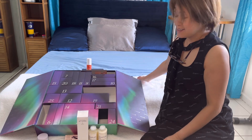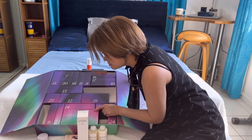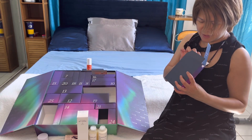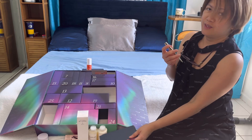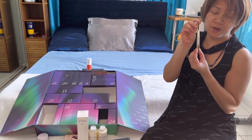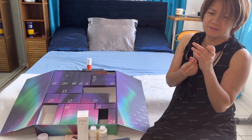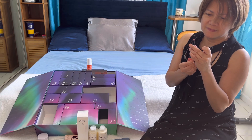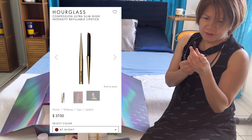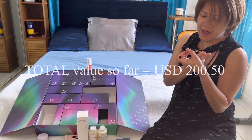This is getting exciting, so moving on to box number six. This is from Hourglass — it's a lipstick with a shade, I think it's called 'At Night.'